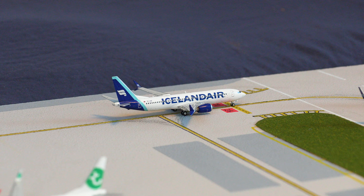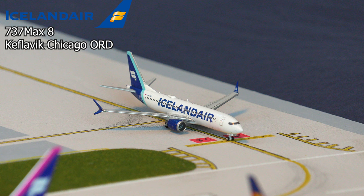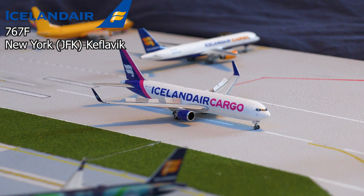Holding short of the runway, we have this Icelandair 737 Max 8 in the new livery, just waiting for the other Icelandair aircraft to taxi off the runway before departing for the flight out to Chicago O'Hare. And just touching down, we have this Icelandair Cargo 767 freighter applying full air brakes as it just touched down from New York JFK.